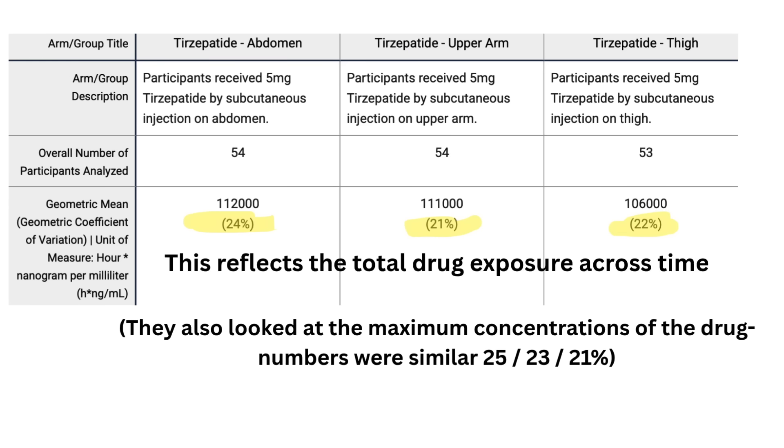Strictly speaking, it shouldn't matter where you inject, because we're just using the subcutaneous fat to get the medication to where it needs to go. However, Eli Lilly did a study — but they only did it on 54 people, which begs the question why they did it at all, because this really isn't enough to draw any conclusions. They were looking at the differences in bioavailability of the drug at the three sites, and they found there was slightly more availability when using the abdomen 20 days after injection.